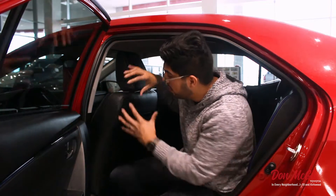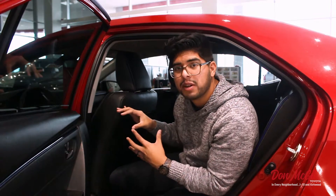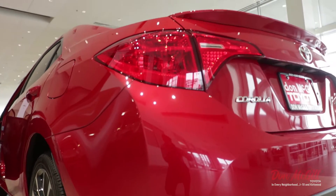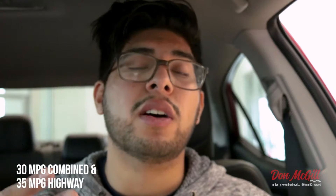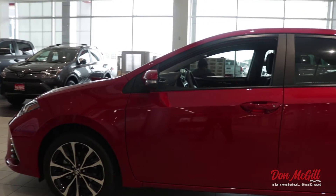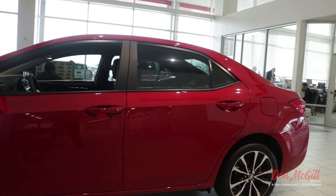Whether you have car seats and kids to put in the back or full-grown adults, I'm six feet tall and I fit perfectly in here with the seat all the way back the way I'd arrange it as a driver. When you're young and driving a car like this, or picking up friends from school, this is a perfect car because it gives you 30 miles per gallon city and highway combined, up to 35 miles per gallon on the highway, which is impressive.